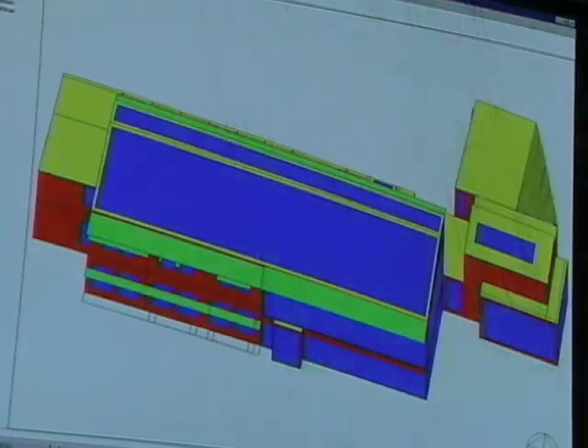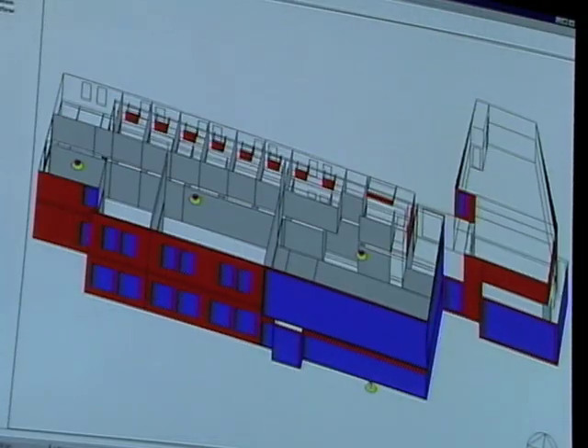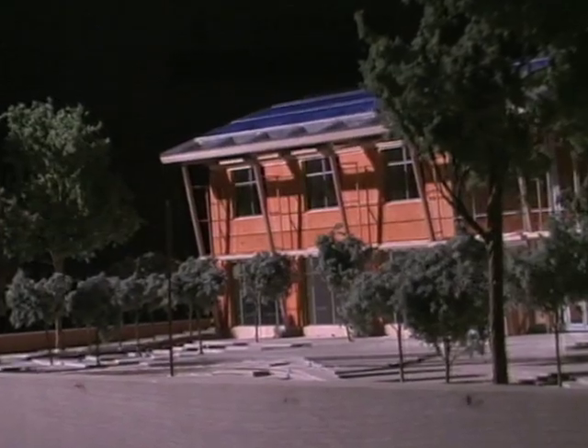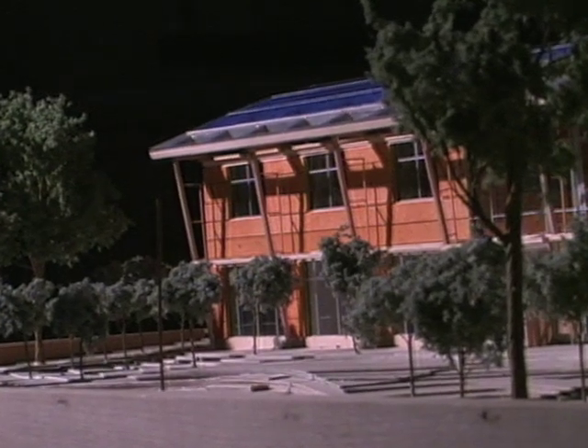We're able to take the energy off of the photovoltaics during the day and store it in this regenerative fuel cell. What that does is create hydrogen and oxygen. Then at night, we're able to use the hydrogen and oxygen in the fuel cell to make electricity.